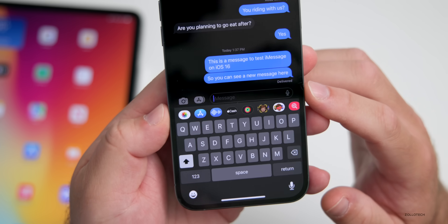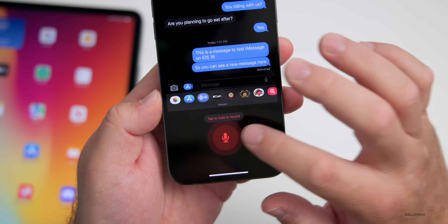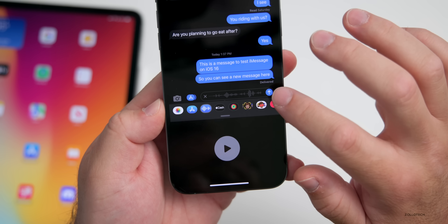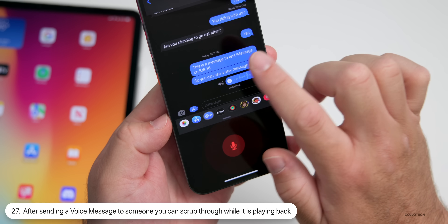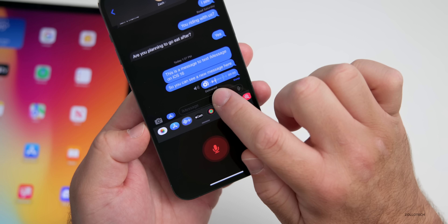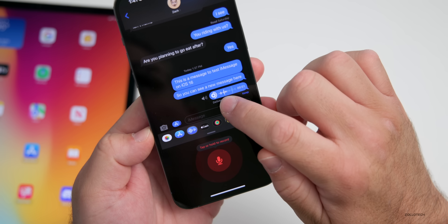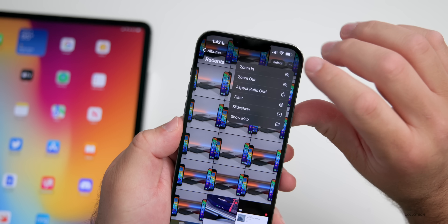Tap on a conversation in Recently Deleted and you can recover it or delete it immediately. Within a message, if you tap the option to record a voice message, tap and record, then stop and send it — you now have the option while it's playing to scrub through it. You can play it back and drag your finger to listen to any part of the message, which you couldn't do before.